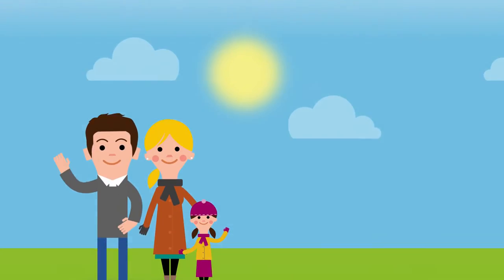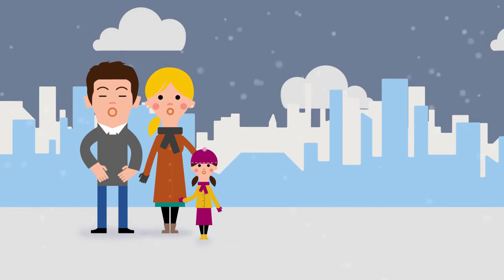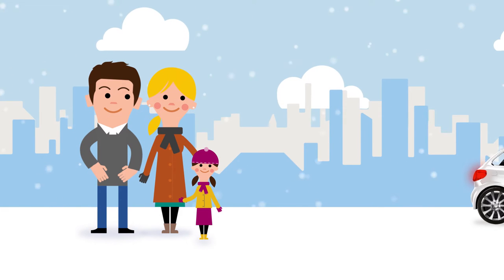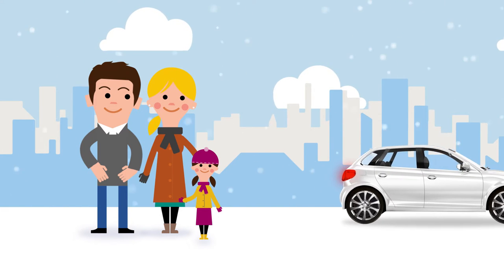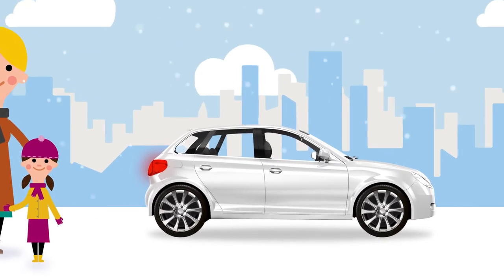Of all the seasons, winter requires the most preparation to ensure you and your family stay safe on the road. The key to reducing the risk of a breakdown is to be proactive. By following these checks you can keep your vehicle ready for winter.